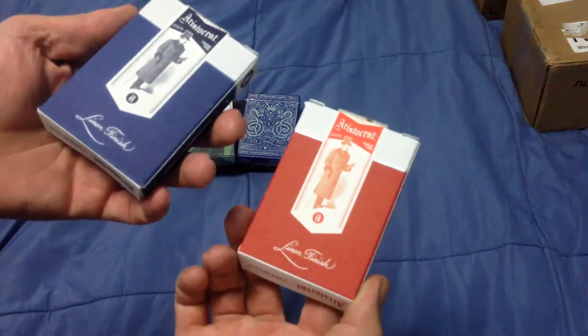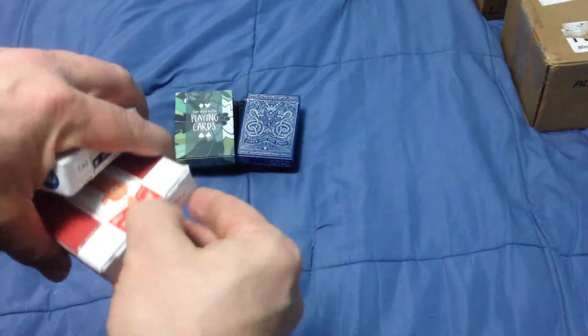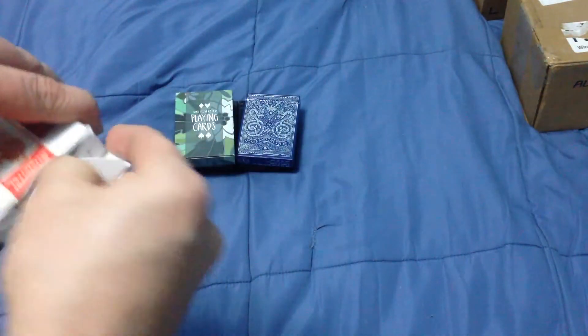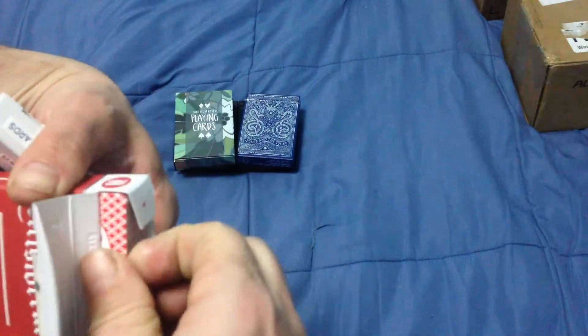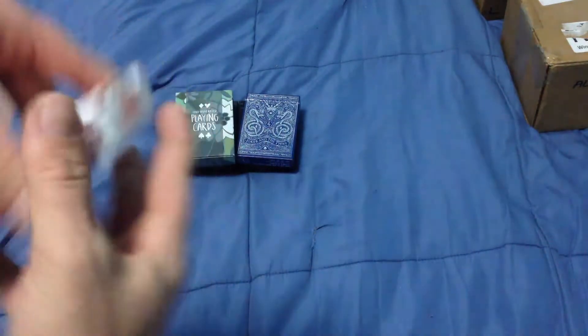I got the Aristocrats from Dan and Dave — just casino-style ones that I've shown you before in fancy tuck cases that are falling apart. So many tuck cases are falling apart, but yeah, it's just that back. Pretty kind of lame in my opinion.